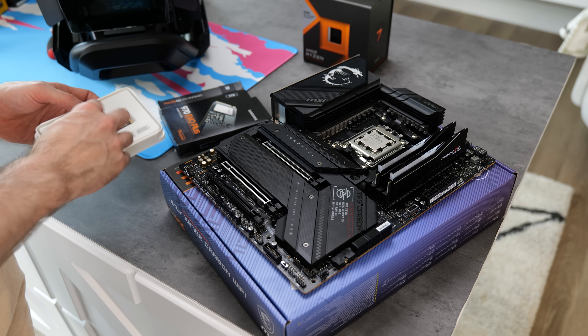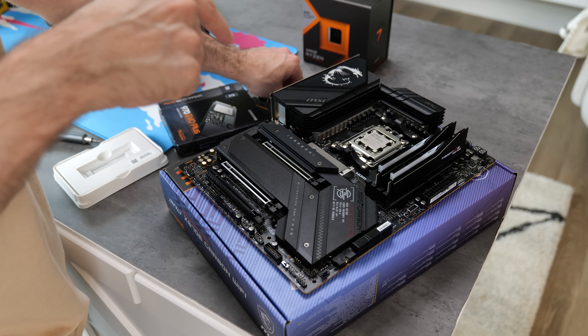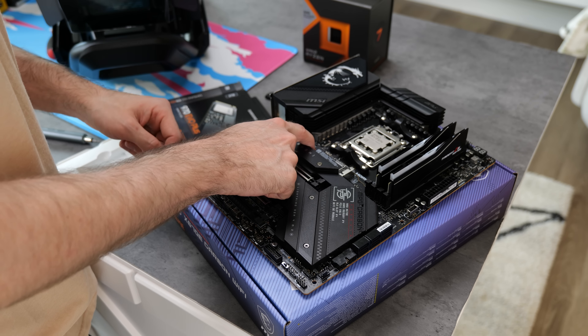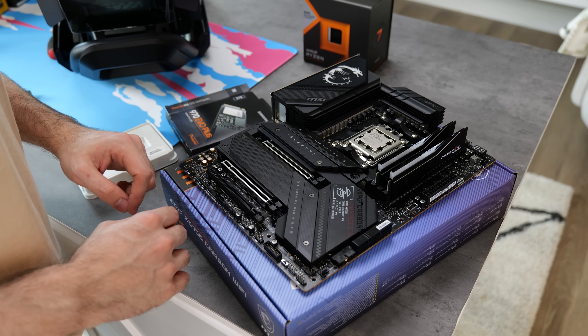For storage, I'm going with two terabytes of NVMe M.2 from Samsung. I always find the 970 EVO Plus to be a pretty good blend of price to performance. There's plenty of room for expandability — we have four M.2 slots here. With it being an AM5 board, it also supports PCIe 5.0 on both the GPU and M.2 slots, so when Gen 5 drives become a bit more mainstream, this thing will be ready. I also like the quick-release latches that a lot of companies have been implementing into their motherboards recently.